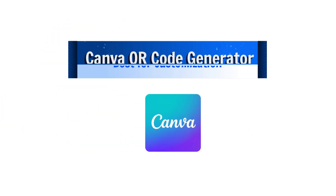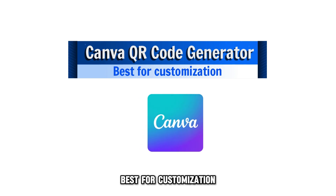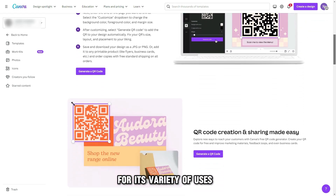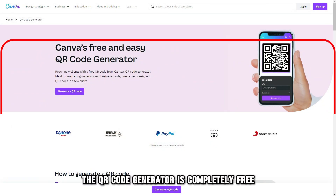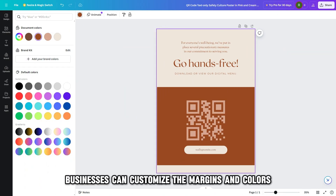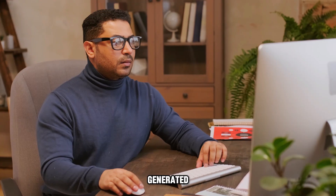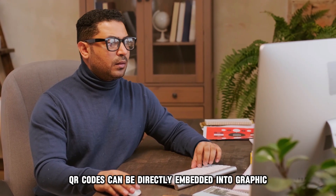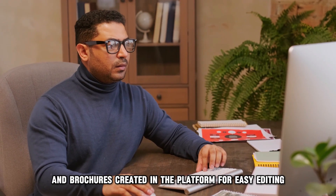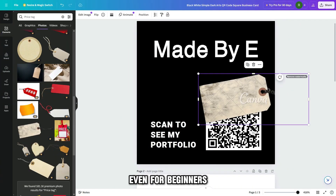Let's get started with Canva QR code generator, best for customization. Canva is a popular app among businesses for its variety of uses. The QR code generator is completely free and offers unlimited QR code generations. Businesses can customize the margins and colors to ensure unique QR codes. Generated QR codes can be directly embedded into graphic business posters and brochures created in the platform for easy editing. The drag and drop feature makes use of Canva easy even for beginners.